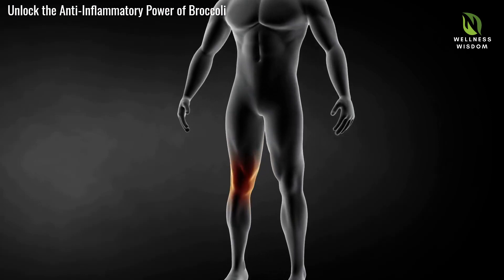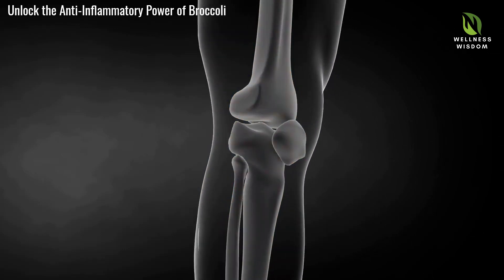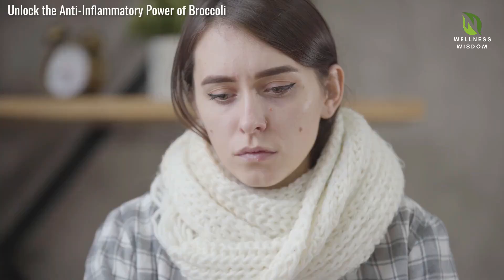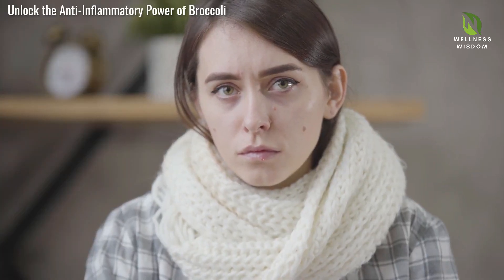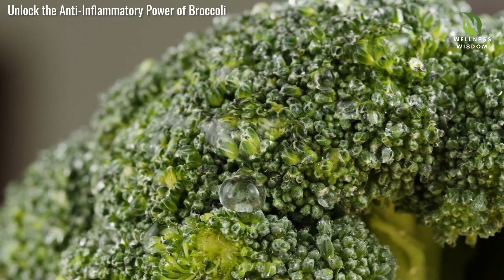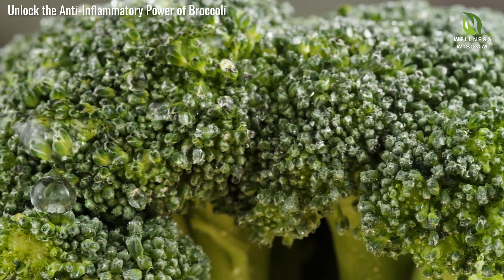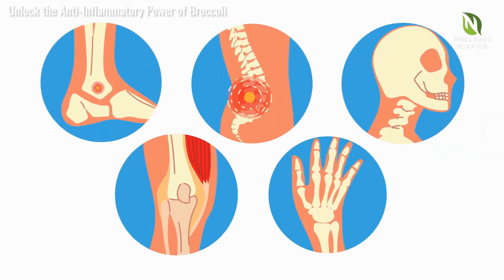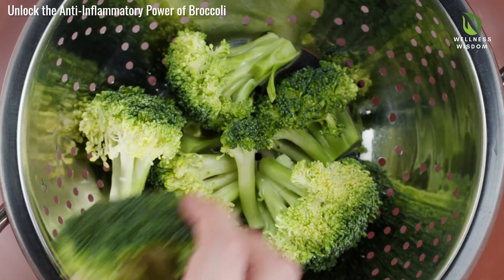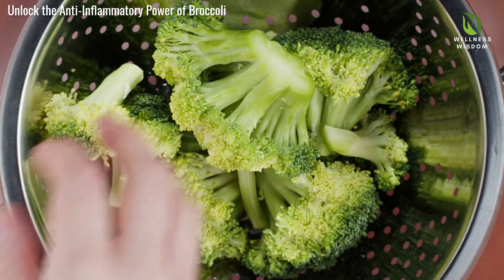Inflammation is your body's natural defense mechanism, responding to injury or infection with immune activity designed to protect and heal. But what's meant to be short-term can sometimes become long-term. Chronic inflammation occurs when this response lingers, leading to steady, low-level inflammation throughout the body. Unlike acute inflammation, which resolves once the underlying issue is addressed, chronic inflammation persists. This ongoing state can be a silent enemy, contributing to health complications like arthritis and heart disease. Understanding the difference between acute and chronic inflammation is essential for grasping the importance of dietary choices.